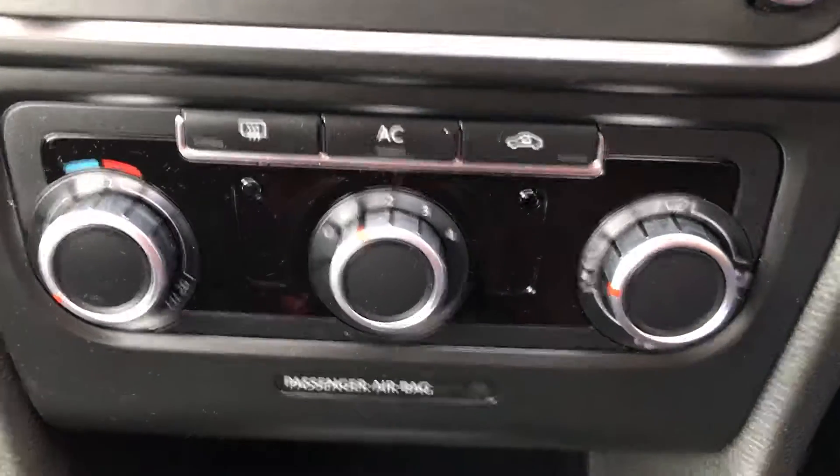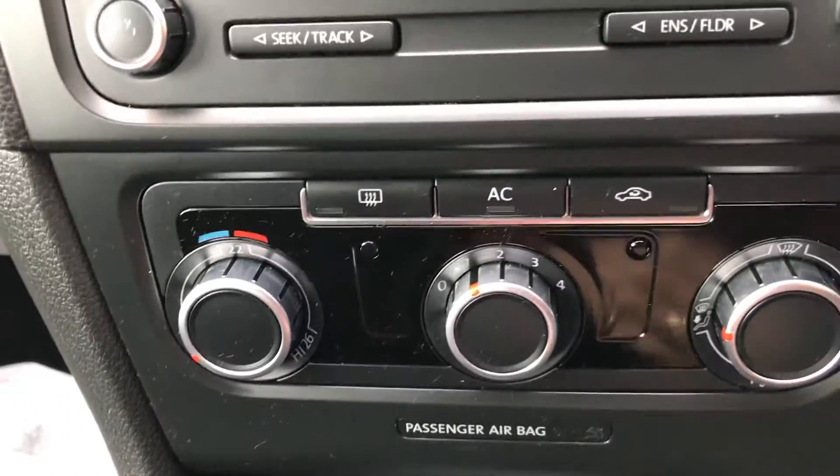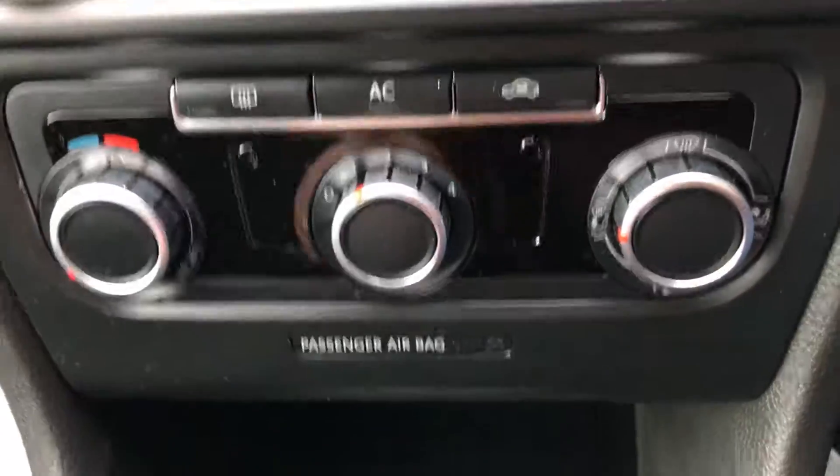Full climate control, heating, cooling, etc. And I've got to say, the air conditioning is absolutely freezing on this car.